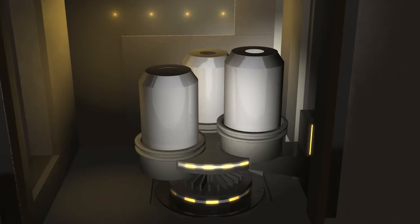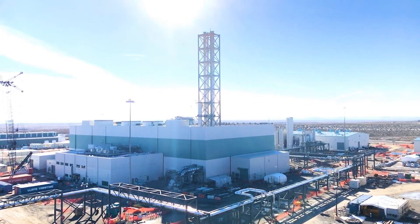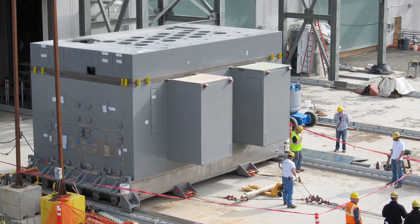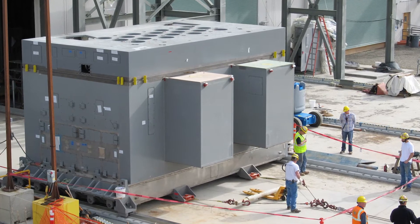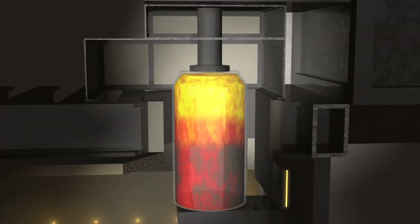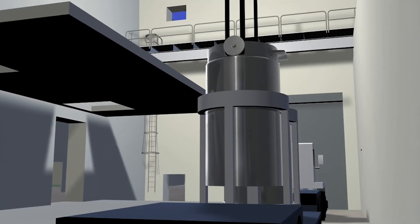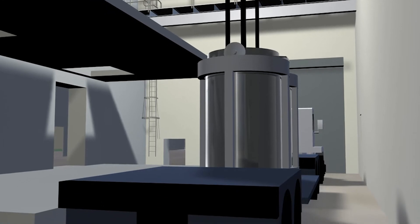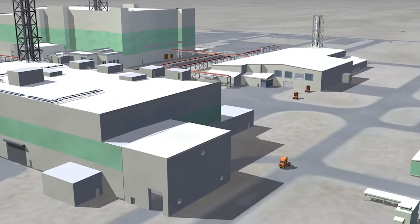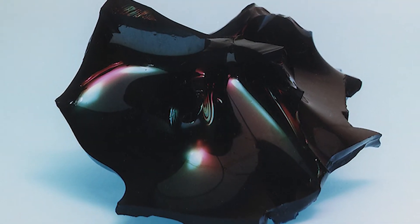In the low-activity waste facility, waste will be mixed with glass-forming materials and heated to 2,100 degrees Fahrenheit in two 300-ton melters, poured into stainless steel containers, cooled, and prepared for storage. The facility will produce 21 metric tons of immobilized glass per day. In glass form, the waste will be stable and impervious to the environment, allowing its radioactivity to safely decay over thousands of years.